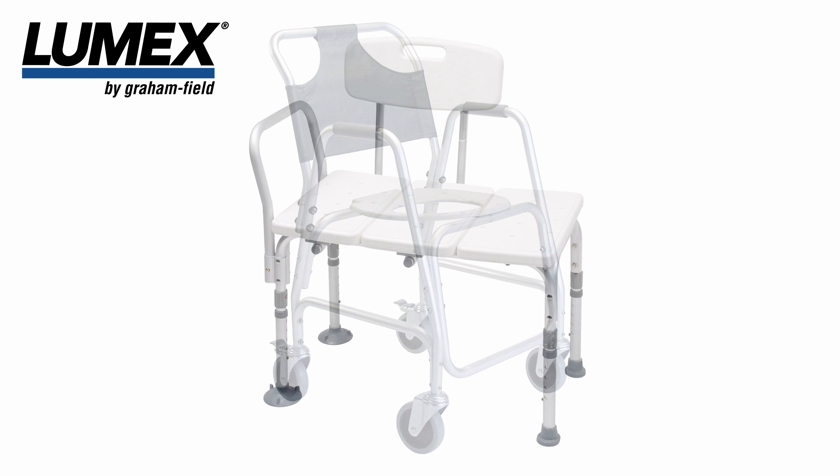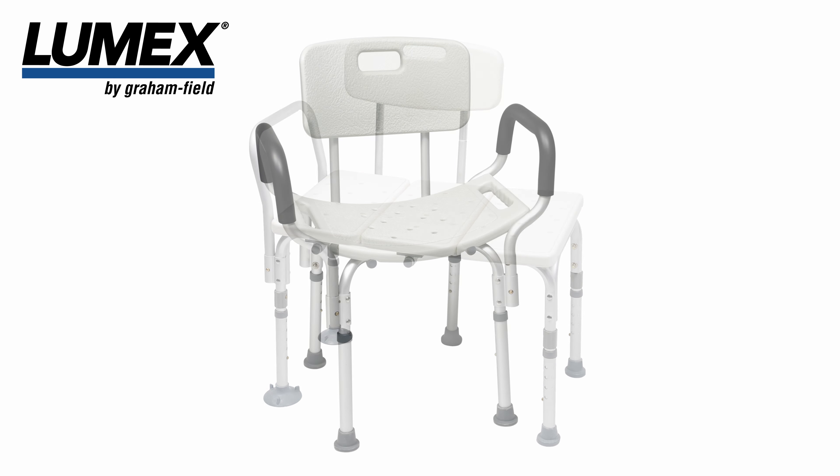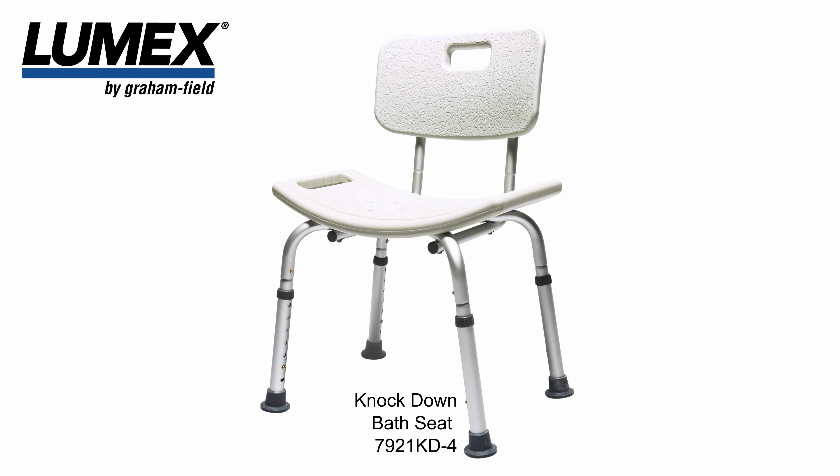Graham Field has a large line of bathroom safety products that can ease the bathing and shower process for any style of bathtub and shower.